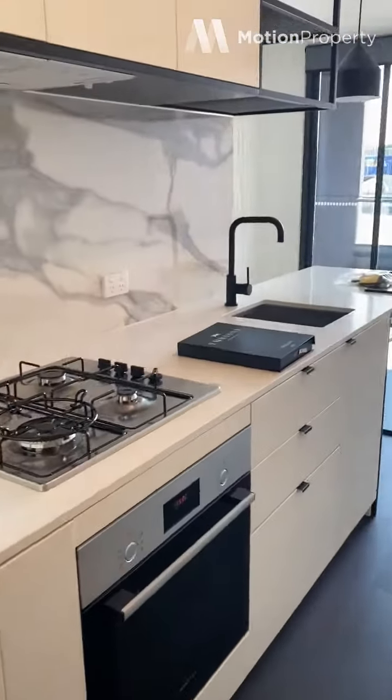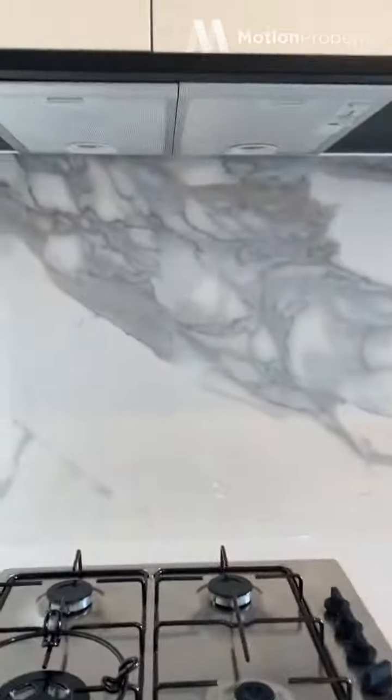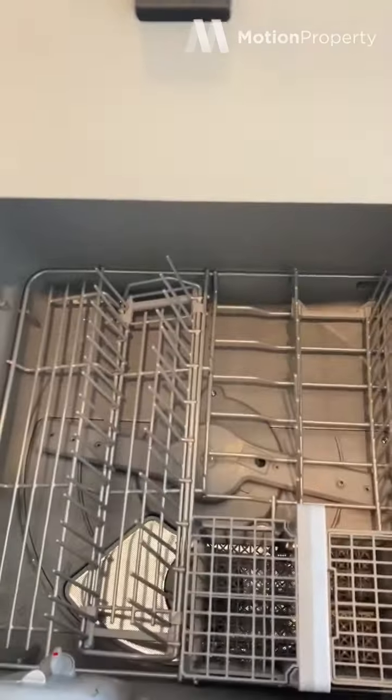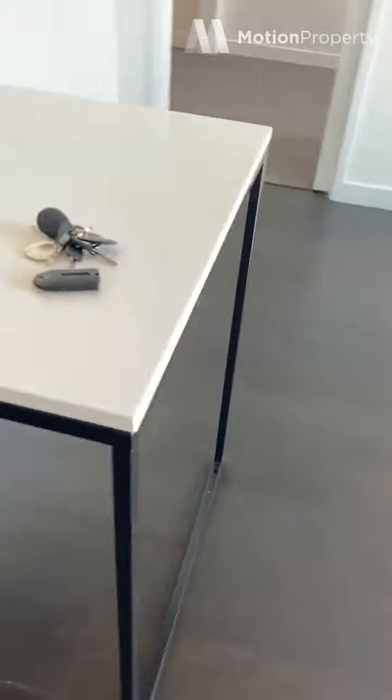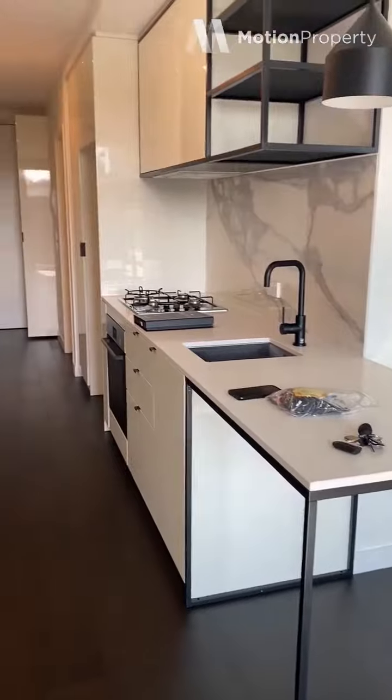Again, they've really thought about storage. You've got Bosch stainless steel appliances as well as a Bosch dishwasher. You've got a breakfast bar there, so you can pop some stools under, which again is great for space saving.